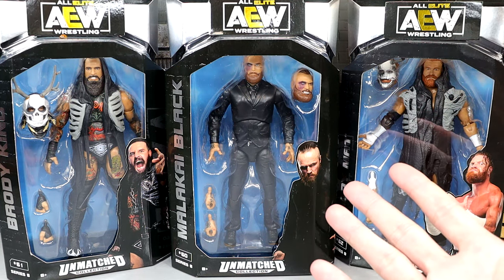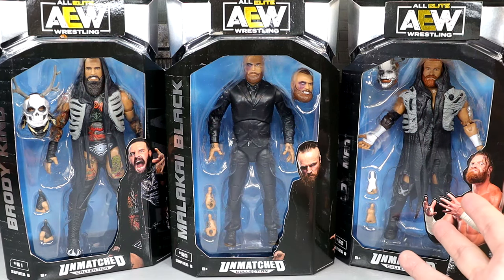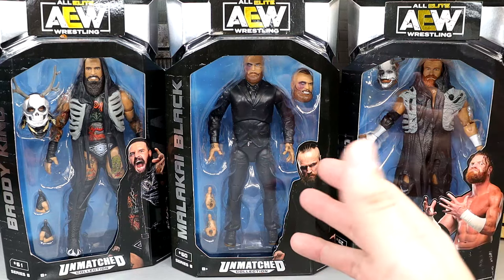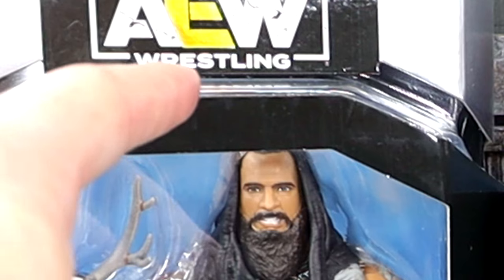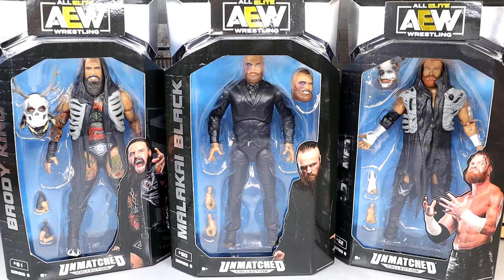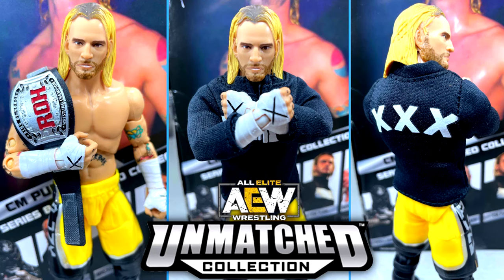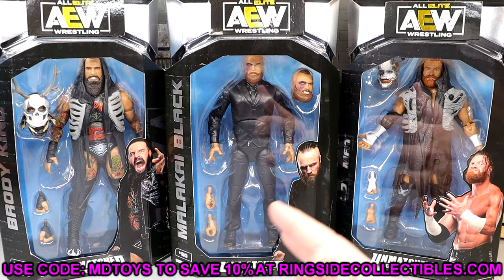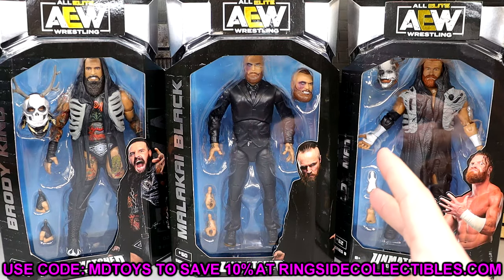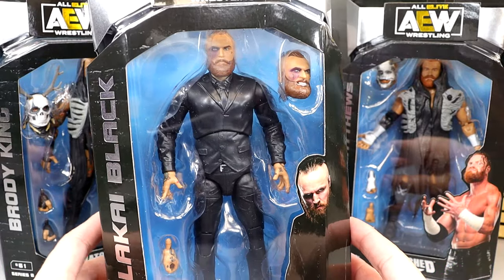Getting an articulated version of Malachi Black here is undefeated. We also have first time on the line Brody King and Buddy Matthews. Love Buddy Matthews in the ring, love Brody King — these look very good, I'm very excited. If you want to grab AEW Unmatched Series Number 8, first go watch our CM Punk review from yesterday. If you want to grab these figures and more, go over to Ringside Collectibles, use code MDTOYS to save yourselves 10%. Today we're diving into Malachi Black, Brody King, and Buddy Matthews — the House of Black.